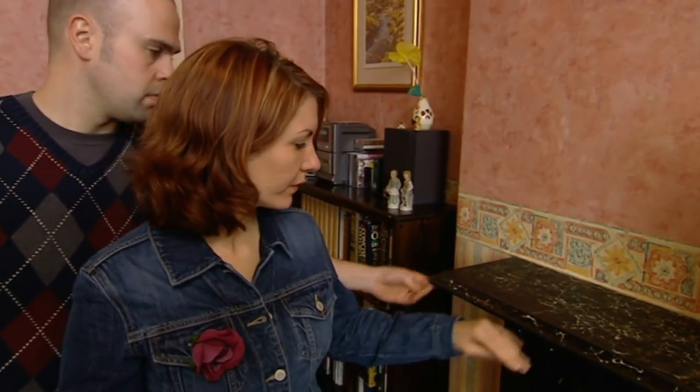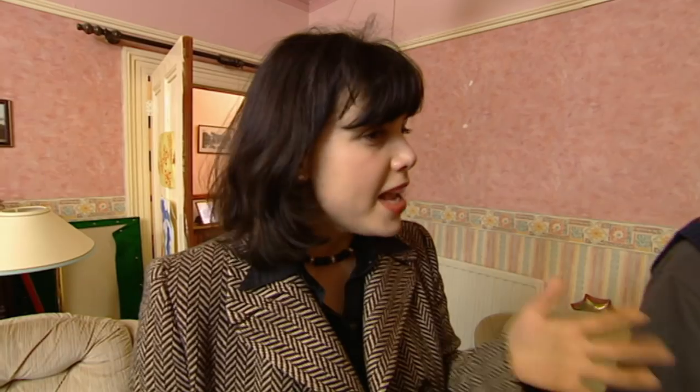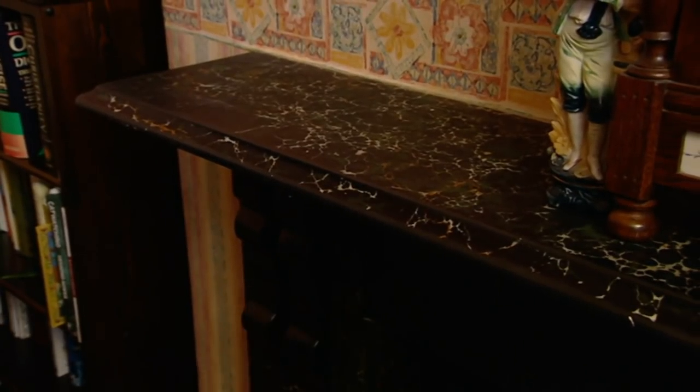There's debate over whether the fireplace is marble or stone. Phil explains that the Victorians loved marble but it was expensive, so clever artists used feathers and sponges to create paint effects that mimicked it. On closer inspection, the marble effect doesn't go all the way around — where it's rubbed off you can see the paint technique underneath.